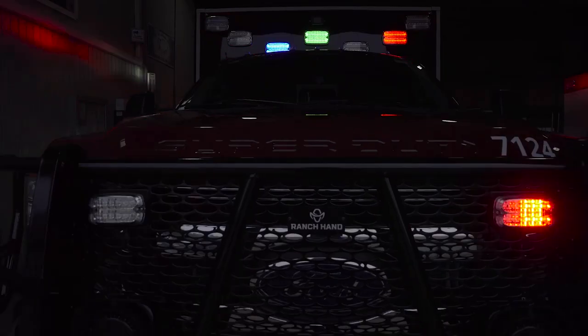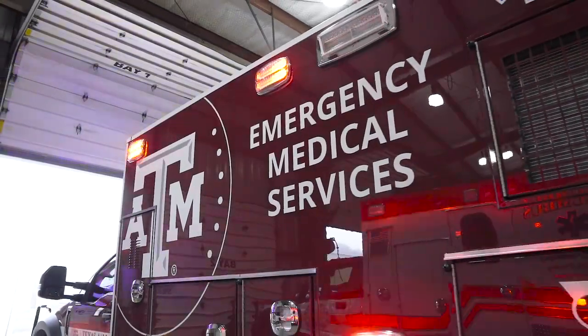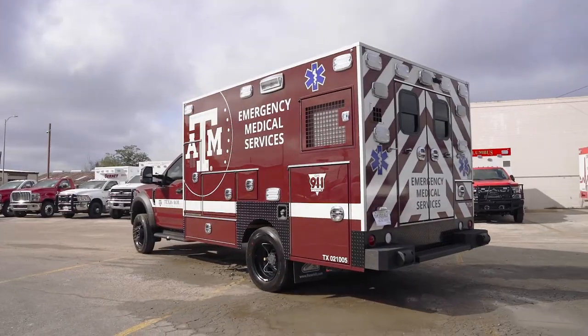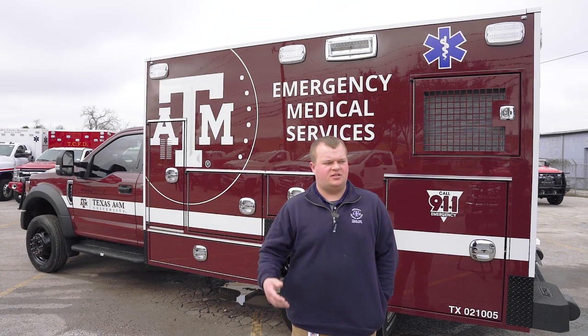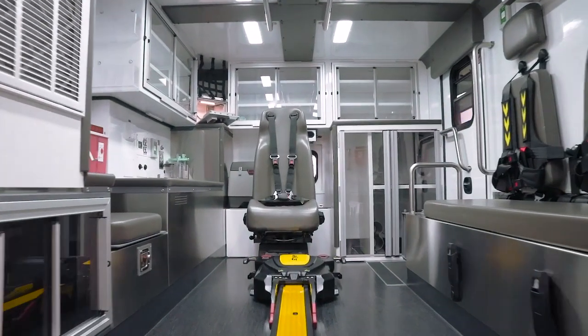We love Frasier because they're pretty close by. Texas A&M University EMS covers the Texas A&M College Station campus. In addition to running EMS 911 service, we also do special event standbys and first aid stations at our facilities around campus.